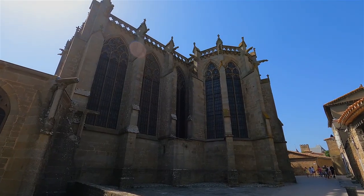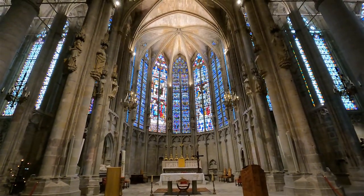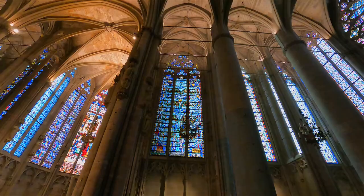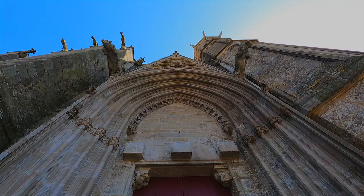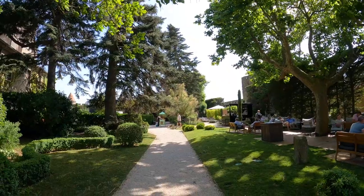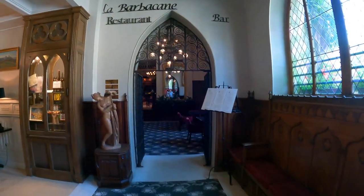Inside the city we visited the Church of Saint-Nazaire et Celse, which is very impressive — one side was built by the Romans and the other side is in Gothic style. What makes it really cool is that the stained glass windows are originals from the 13th and 14th century. Within the old city walls you'll find shops, cafes, and boutiques lining the ancient paths, plus a luxury hotel if you're looking to get off the boat for the night, or you can just have lunch there.